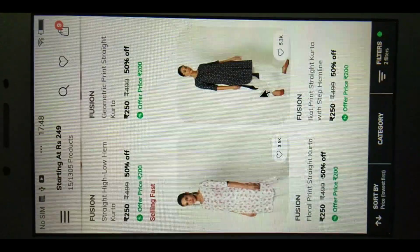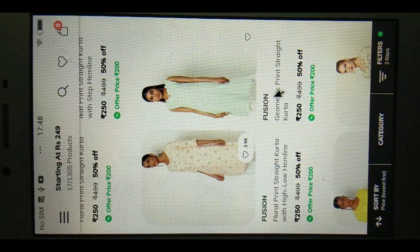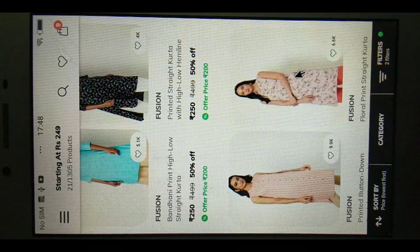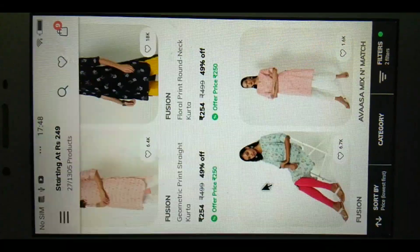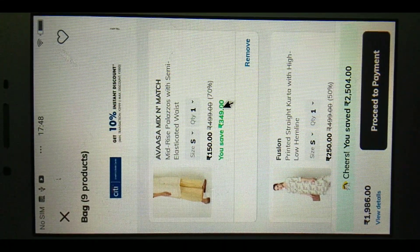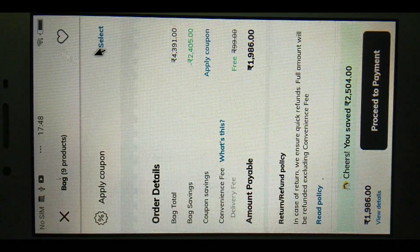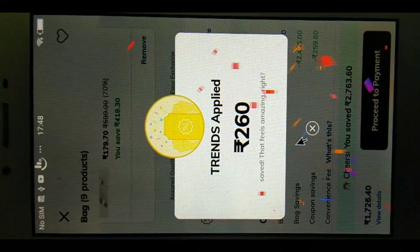If you buy out of stock items with the discount, you can save more. If you buy with this discount, you can get around 200 to 250 off. This is the discount price of 250. Cash on delivery is available with 99 shipping charge free.